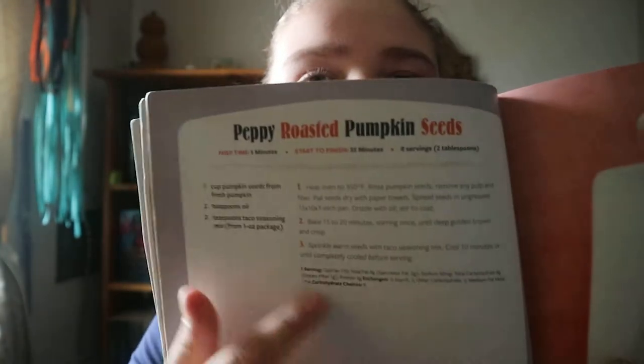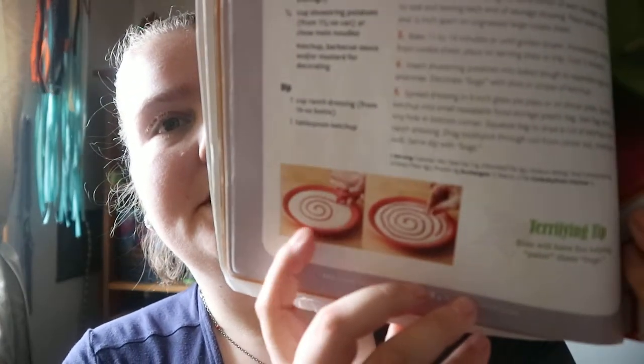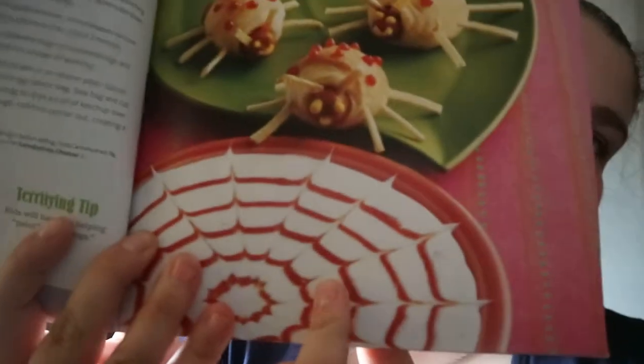Just like any regular cookbook, you get the name, prep time, start to finish, servings, ingredients, and how to make it. This one has nutritional facts attached, and almost all of them have that Terrifying Tip. Sometimes you get extra images, like this one showing how to make a cobweb design.